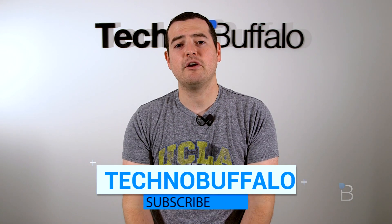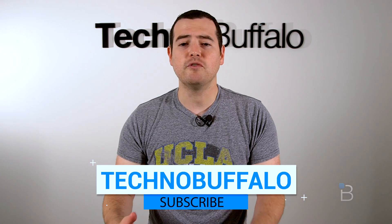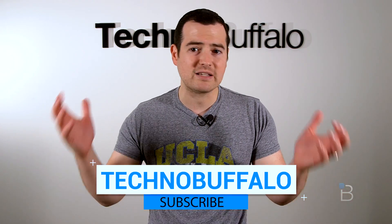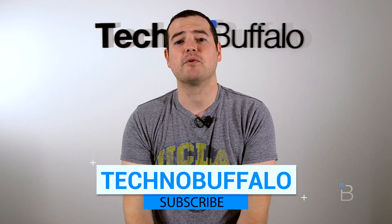That's it for this video guys. If you have any questions or want to see any other videos, let us know in the comments below. I'm Mark Lentengen from TechnoBuffalo, I'll see you guys in the next video. Please subscribe — you'll be the first to know whenever new videos get uploaded. We cover phones, tablets, cars, and anything to do with consumer electronics.